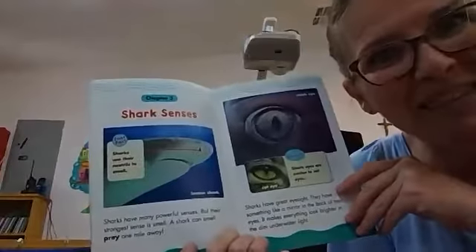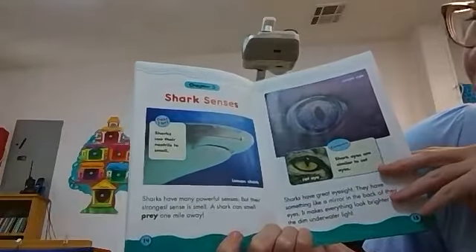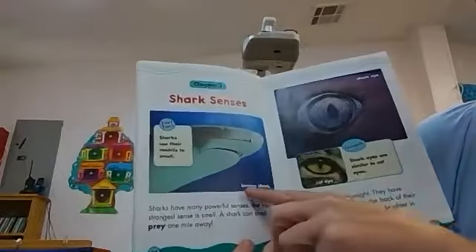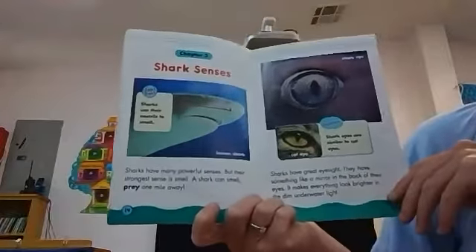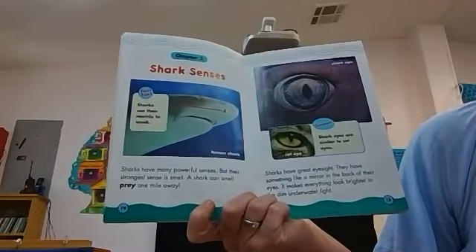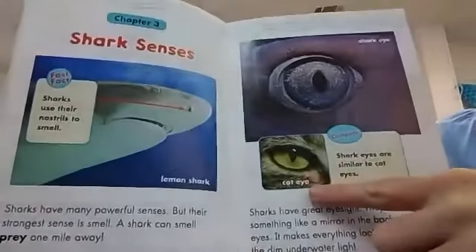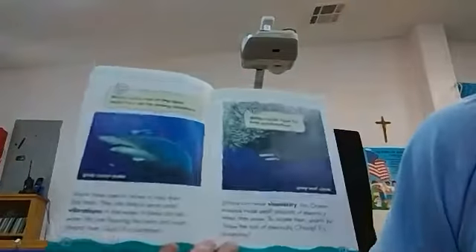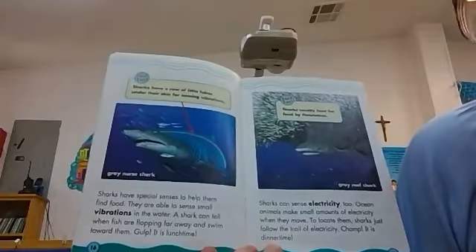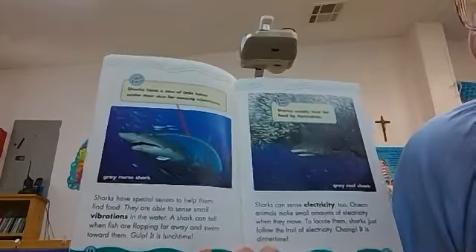Shark senses. They have senses like we have senses. Sharks have many powerful senses, but their strongest sense is smell. A shark can smell prey one mile away. Sharks use their nostrils to smell. This one's called a lemon shark — it doesn't look like a lemon. Sharks have great eyesight. They have something like a mirror in the back of their eyes; it makes everything look brighter in the dim underwater light. Sharks have special senses to help them find food. They are able to sense small vibrations in the water — a shark can tell when fish are flopping far away and swim towards them. It's lunchtime! And this is a gray nurse shark.